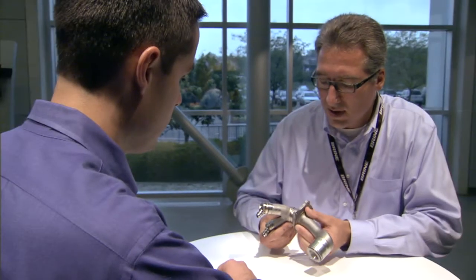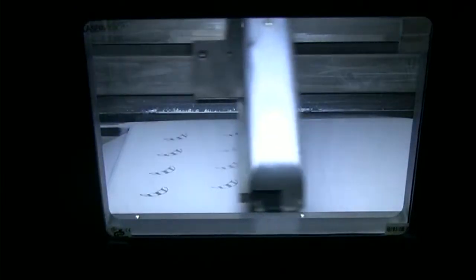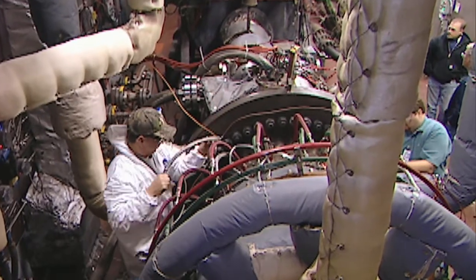Mark Shaw heads the nozzle design team — the person who would be responsible for delivering an additively manufactured part. There's always concerns with new technology, and additive manufacturing certainly isn't a mature technology. The material properties are very good and the equipment is pretty reliable, but it's not to the same level of maturity as subtractive processes. The first milestone for me was when we first ran a nozzle that included some pieces made with additive manufacturing in an actual combustion environment, and they survived.